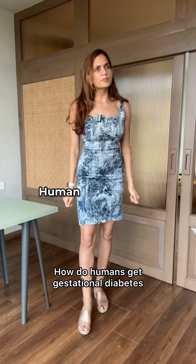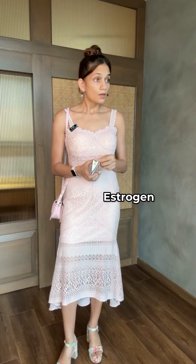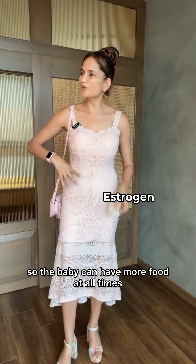How do humans get gestational diabetes? Let me explain. A human is pregnant. Team, we need to start preparing to make sure that the fetus is well fed. Our liver starts making more glucose so the baby can have more food at all times.